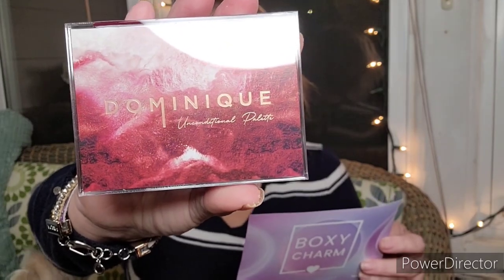The color is Canyon. I'm not going to swatch this because I'm 100% certain I already have it. This is the Dominique Cosmetics Unconditional Palette — a $28 value. It has six warm, buttery shades ranging from rosy hues to rich burgundy, with a mix of shimmers, mattes, and even a glitter finish, so you can create endless looks. The shades are Love and Light, Warm Hearted, Soul, Corazon, Eternal, and Jaden.